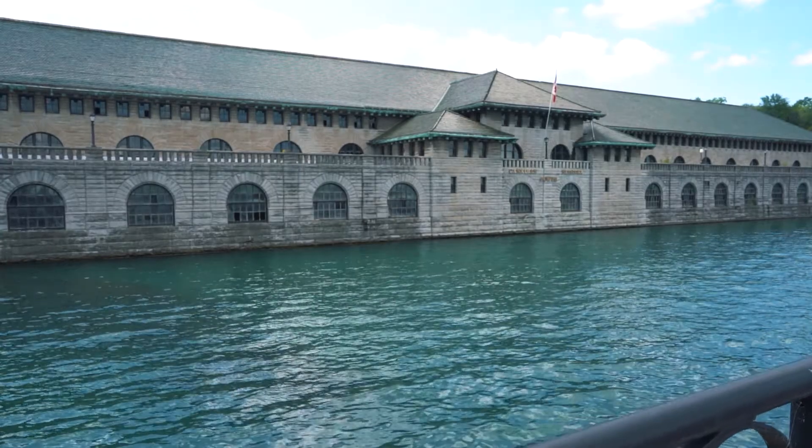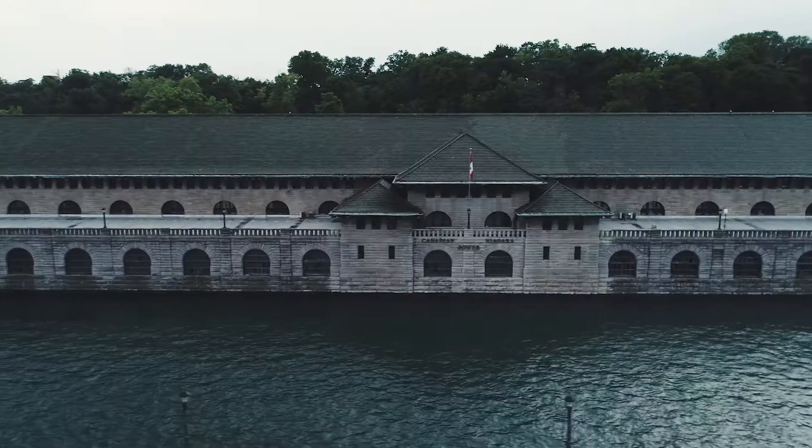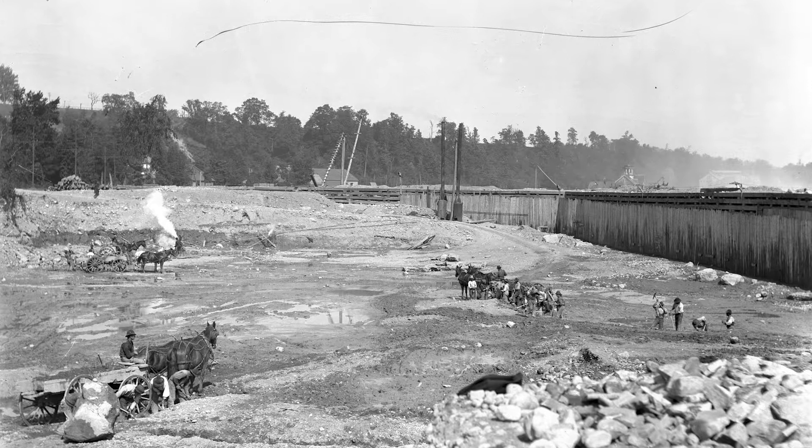The Forebay was the gathering point. It channeled the water from the Niagara River into the generating plant itself. The generating plant, as you see it, was built on the bedrock of Cedar Island.